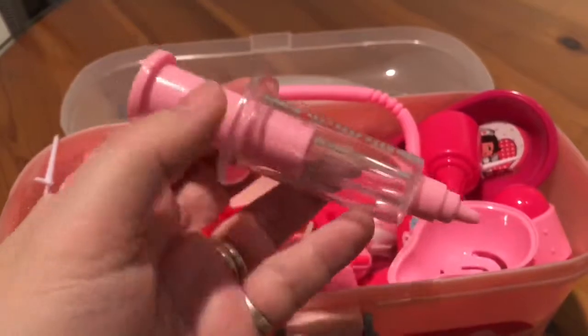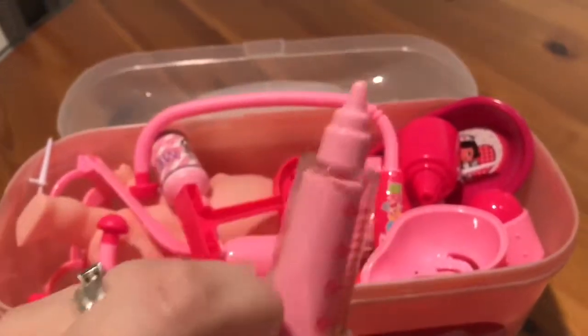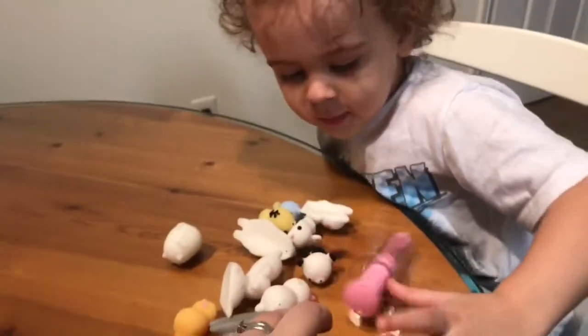So the first thing we got is this plastic syringe. Looks pretty cool. Here you go, Dr. Wesley.